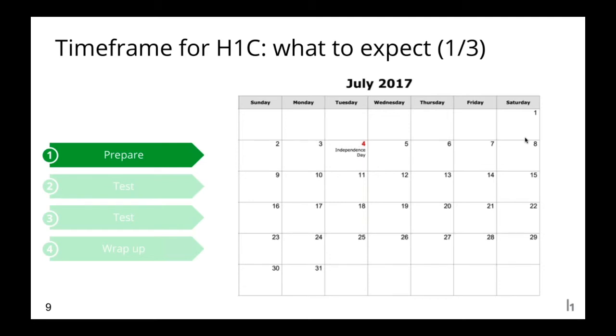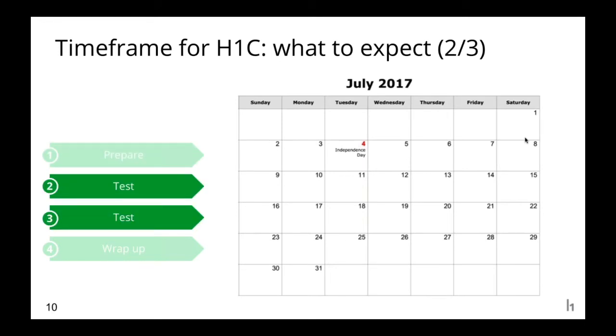A HackerOne Challenge lasts about four weeks. In the first week, we work with you and your team to prepare your surface — we pair you with an experienced technical consultant to tackle the basics, like defining which domains are in scope and setting bounty amounts. Some companies want to incentivize certain types of vulnerabilities, and we're happy to work with you on that. Behind the scenes, we invite hackers who are proven experts on services like yours to a private challenge, and we communicate transparently with you throughout so you stay in control.